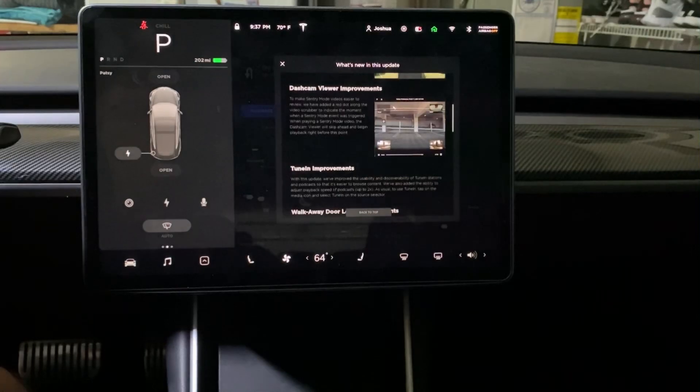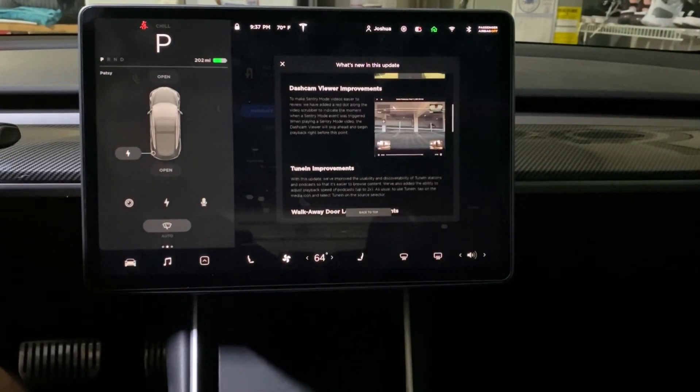Dash cam viewer improvements: to make Sentry mode videos easier to review, they've added a red dot along the video scrubber to indicate the moment when a Sentry video event was triggered. When playing a Sentry mode video, the dash cam viewer will skip ahead and begin playback right before the event, which is a really nice functionality. I'll show that in a few minutes.